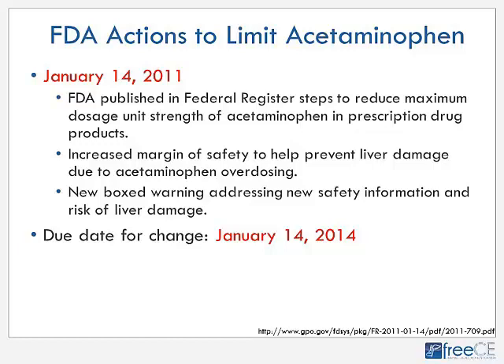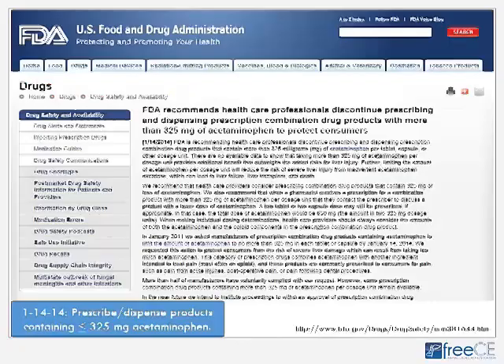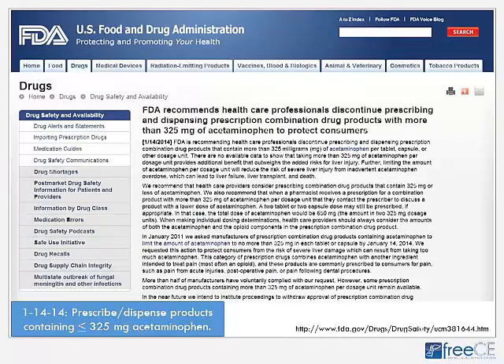The FDA advisory committee recommended lowering the amount of acetaminophen per tablet or capsule, and added new boxed warnings addressing liver damage risk. By January 14, 2014, no more than 325 mg of acetaminophen per tablet or capsule was recommended. However, about half of manufacturers with higher doses were still producing those products. The FDA urged healthcare providers not to prescribe those products and for pharmacists to call prescribers to switch to 325 mg or less formulations.